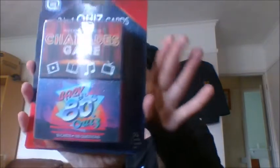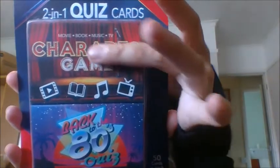Next I picked up something called Card Hub — these are two-in-one quiz packs. Unfortunately they sent me both the same. There were loads of options but these must have been what was left. Each pack has charade games and a Back to the 80s quiz with 50 cards per set, so 100 in total. I've got two of these so I'll probably sell one and keep one — I was hoping for two different sets.